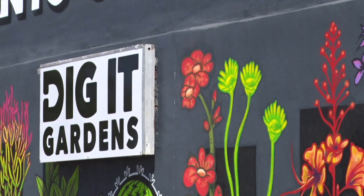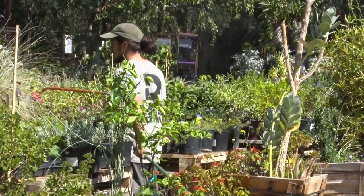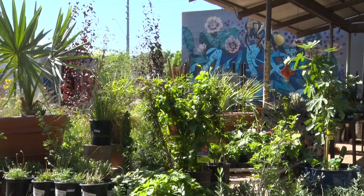Dig It Gardens in Phoenix, helping you keep plants healthy for winter all season long. For Cronkite News, I'm Abigail Leon.